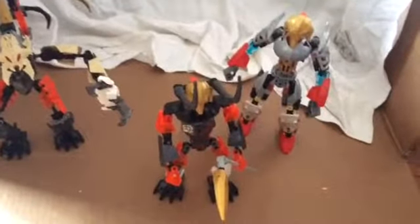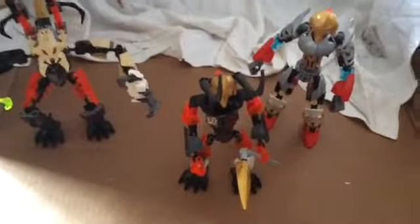Hey guys, me Skull Reaper here, and today I'm going to review Skull Reaper's family. Let's start with Skull Reaper himself.